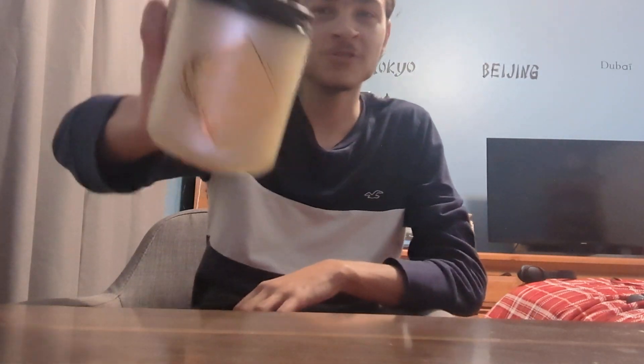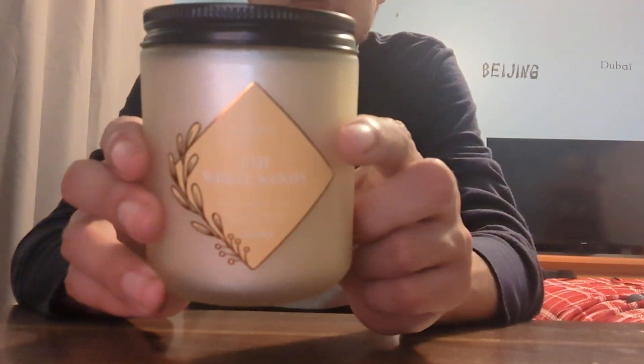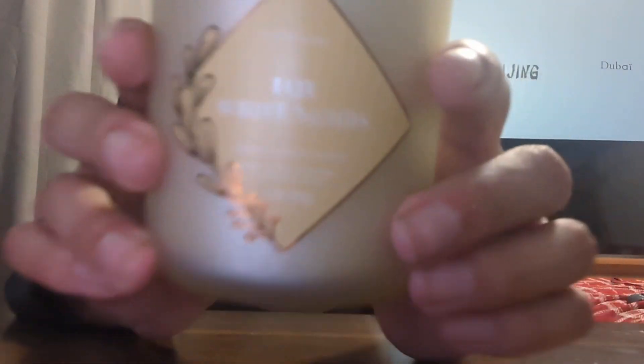The first single wick I want to show you guys I actually did not get at the sale — I got it several months ago and I've just been too lazy to show it to you. It's none other than the classic Fiji White Sands. I apologize for the glare. Fiji White Sands — it's a nice one.